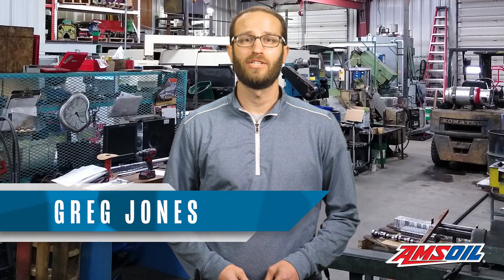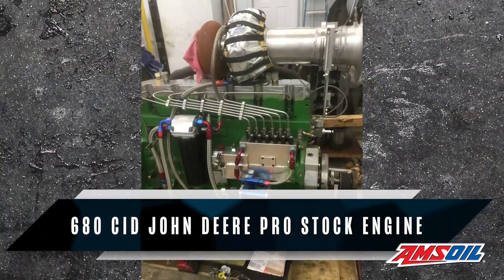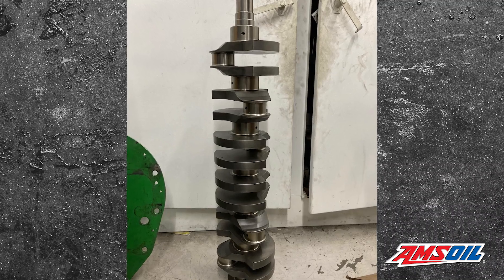Hey everyone, I'm Greg Jones for Engine Builder, and today we're talking about a pro-stock John Deere engine built by Riverside Engines. According to Phil, these builds start out with a stock John Deere block that can be as big as 680 cubic inches, as well as Riverside's own billet rods and billet crank. Here's Phil himself to tell you a little more.